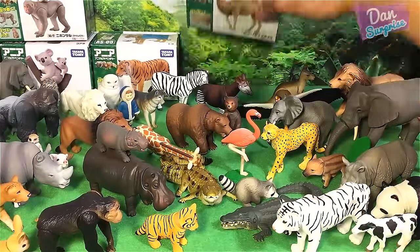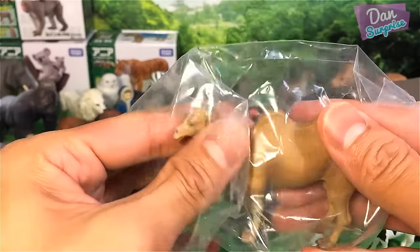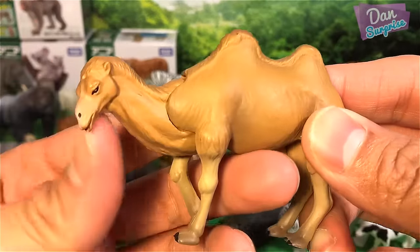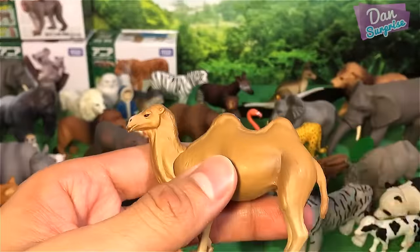Next, the Bactrian camel. I've had these figures open for such a long time and it's pretty refreshing to see them again. I never get tired of Takara Tomy figures — they just look super awesome. What I like about them is that they are actually very small compared to figures from other toy brands.